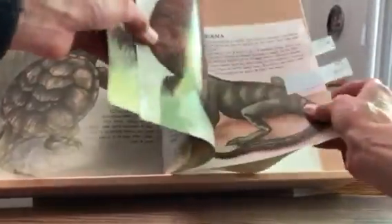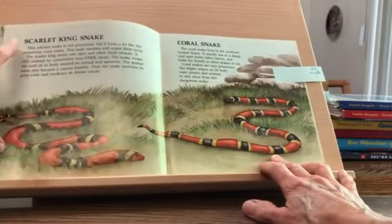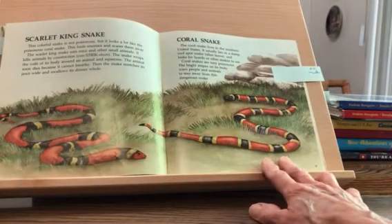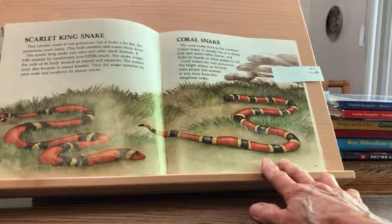Let's look at snakes. We have the scarlet king snake and over here the coral snake. The scarlet king snake is not poisonous, but it looks a lot like the poisonous coral snake. This fools enemies and scares them away. The scarlet king snake eats mice and other small animals. It kills animals by constriction — the snake wraps the coils of its body around an animal and squeezes. The animal soon dies because it cannot breathe. Then the snake stretches its jaws wide and swallows its dinner whole.